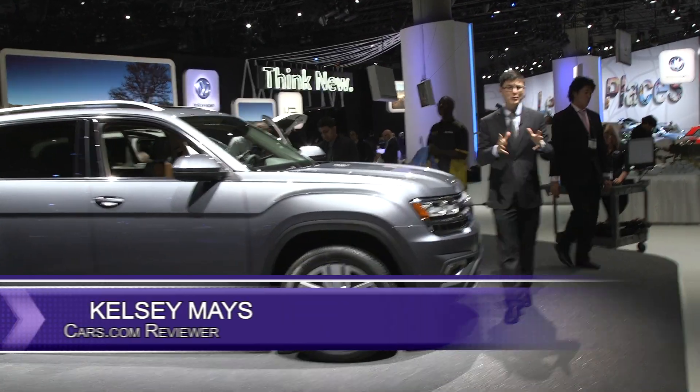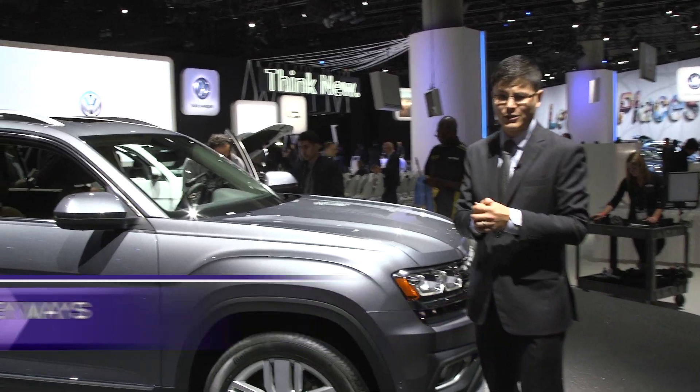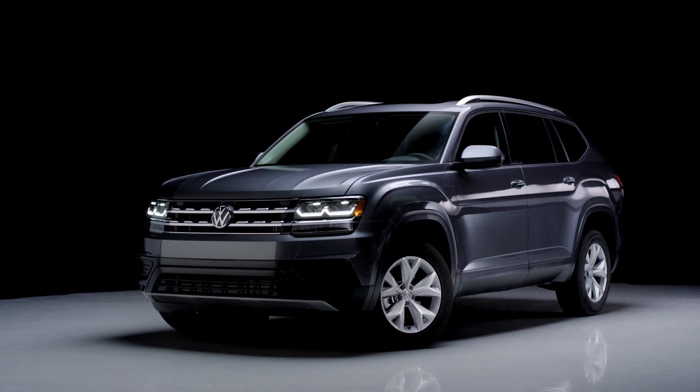It's been more than a decade since the segment really took off, but Volkswagen finally has a three-row family-friendly crossover SUV, and it's called the Atlas.